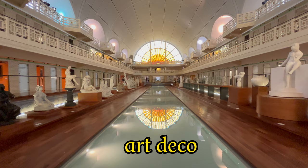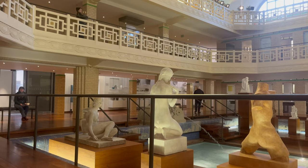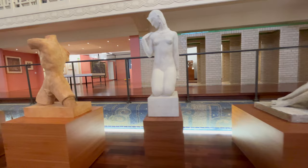But the real eye-catchers are of course the classic and modern statues on both sides of the water. Works by Rodin and Picasso, among others, can be found in the museum. Part of the original swimming pool is hidden under the wooden platforms on which the statues now stand.